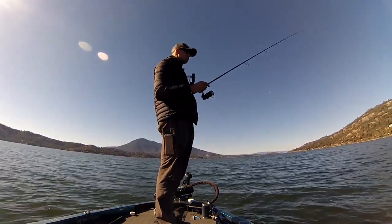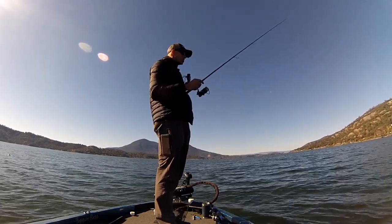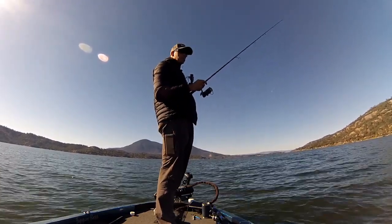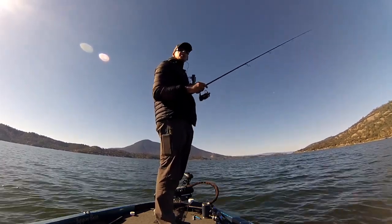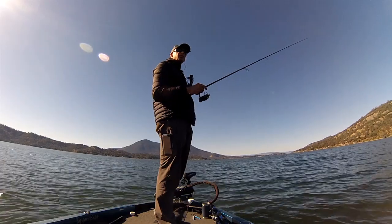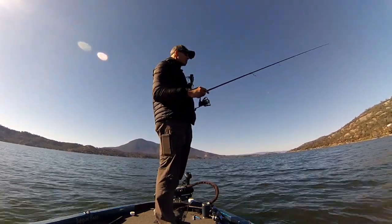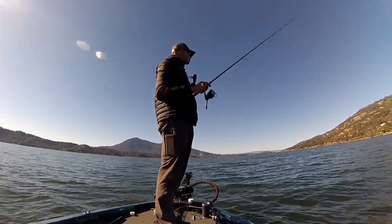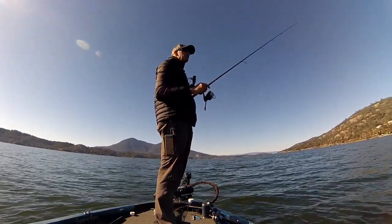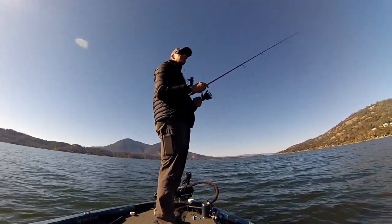Rocks are probably getting pretty important now at this time of year. Do y'all winter fish? I fish year-round, so I never put my boat away. I know some of y'all gotta drill through the ice to winter fish — sometimes I feel like I'm only a half a degree away from having to do that out here because it's cold. A lot of guys put their fishing gear away and get out the hunting gear. That fish was nice, fat, and healthy. Surface temps: 53 degrees.